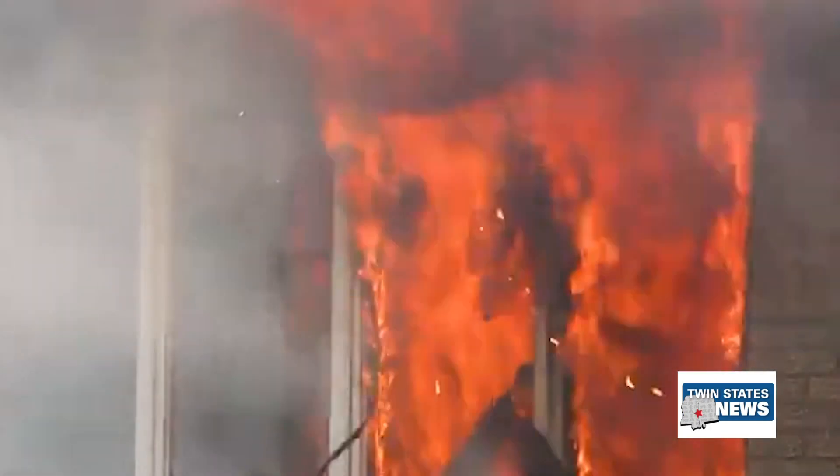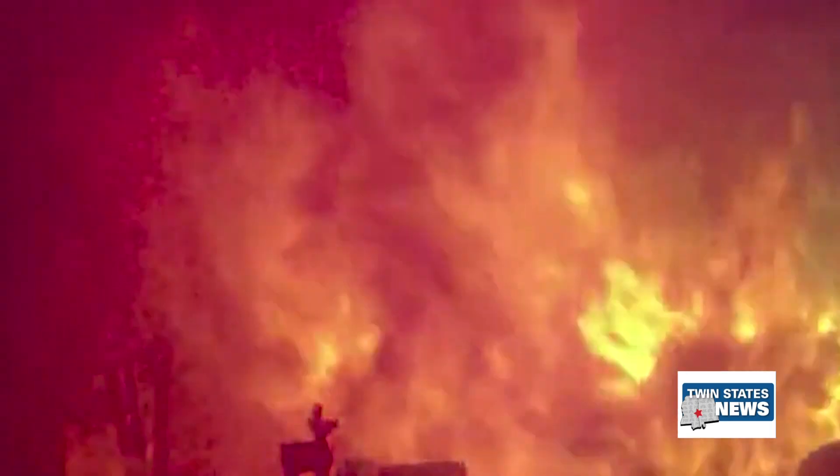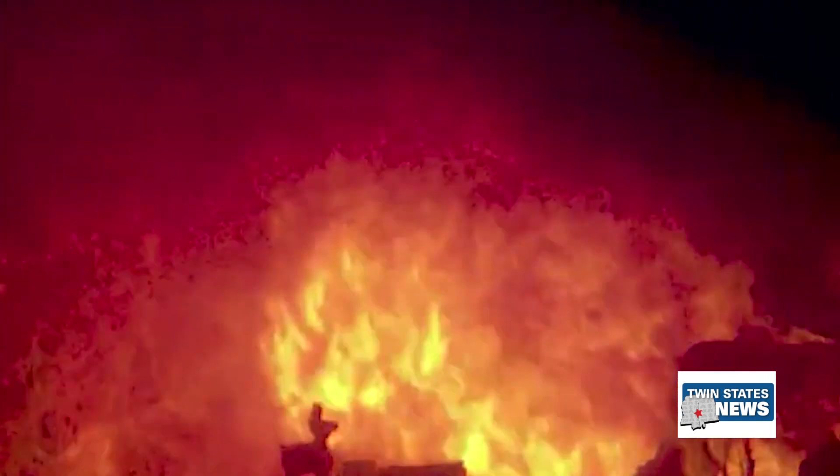According to the National Fire Prevention Association, house fires account for 38% of home fires during the holiday season. We spoke with the Meridian Fire Department fire chief, who provided information on how you can prevent house fires.